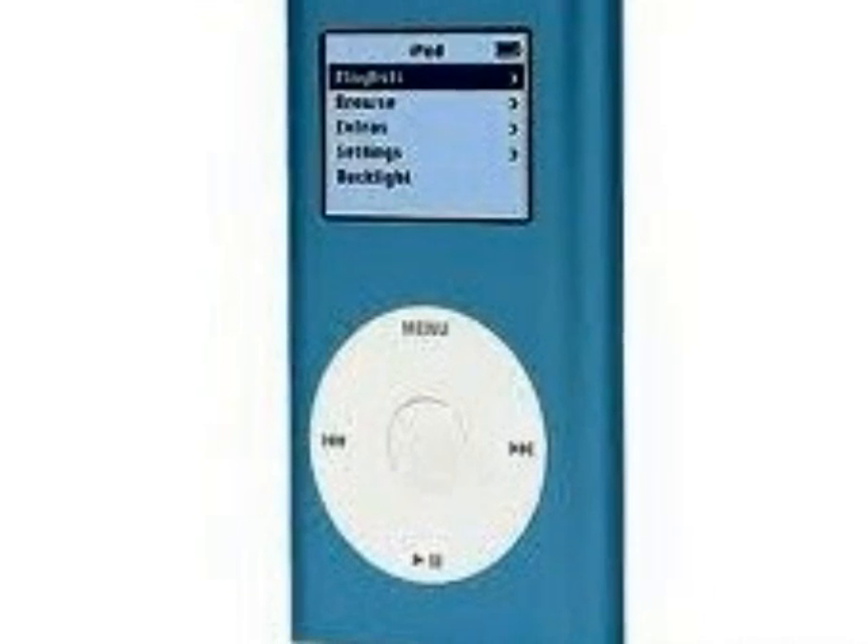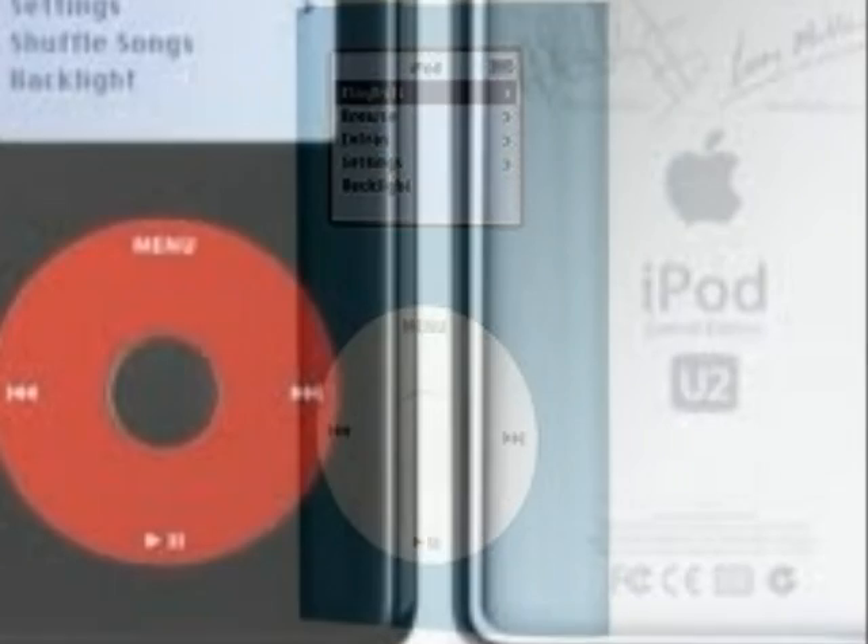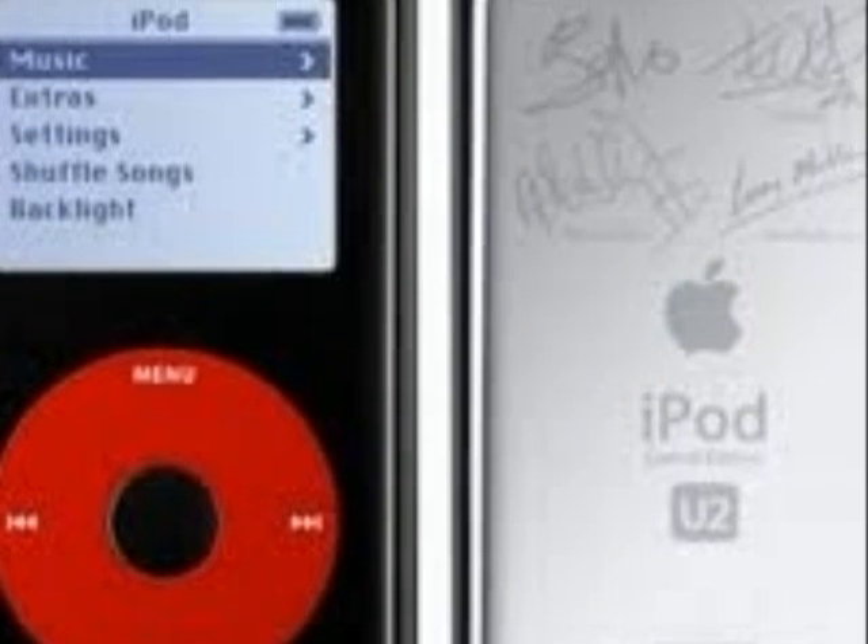It had the same features, but was more portable and less bulky. In exactly the same year, they made a special U2 edition of the original iPod.